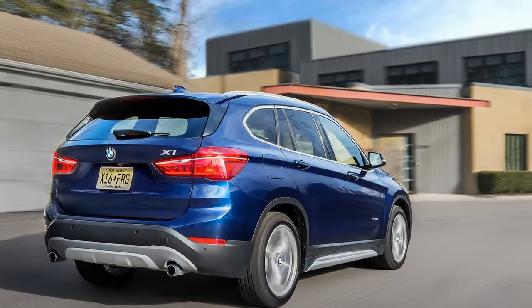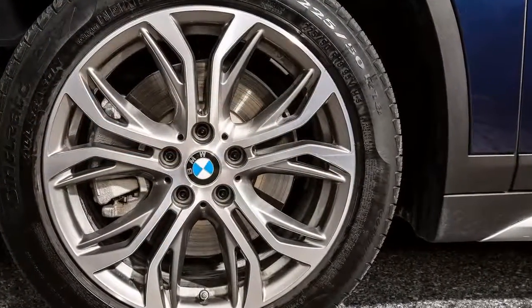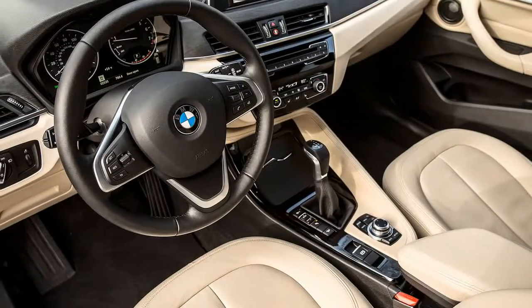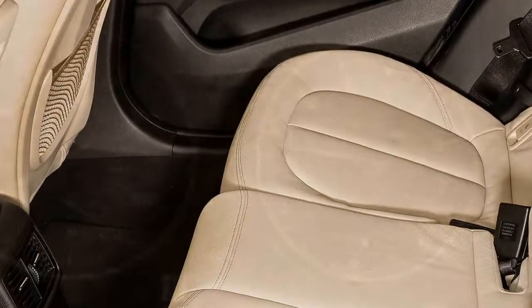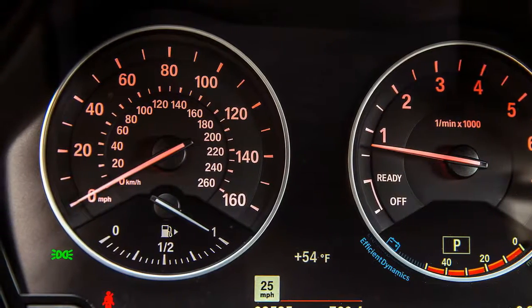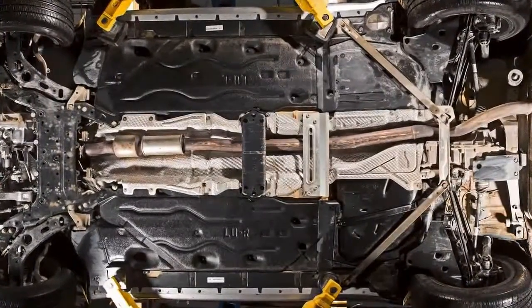BMW offers no hitch option, though all X1s are at least wired to accommodate trailers. The best news about the X1's driving dynamics: there's little hint that the front wheels do most of the work. The steering is quick and keen to respond, though loath to provide any real feedback from the road. The standard M Sport suspension's ride motions are taut, even in the softest of the three driving dynamics settings, and you feel bumps you can't even see.